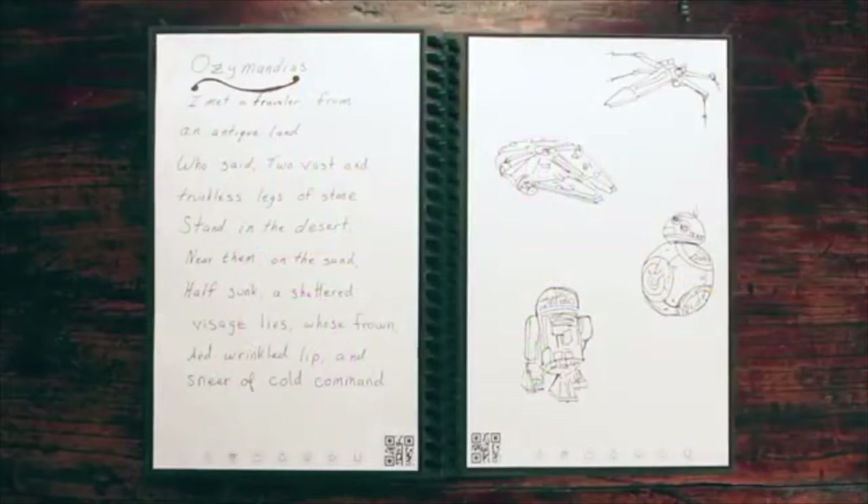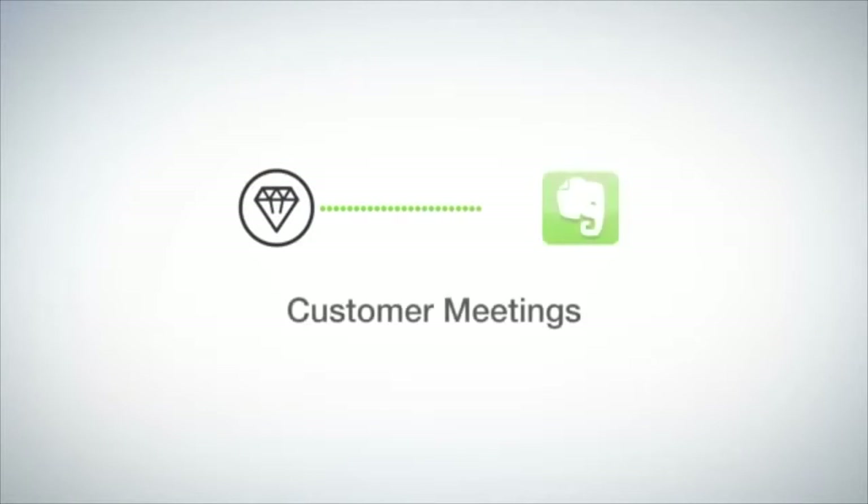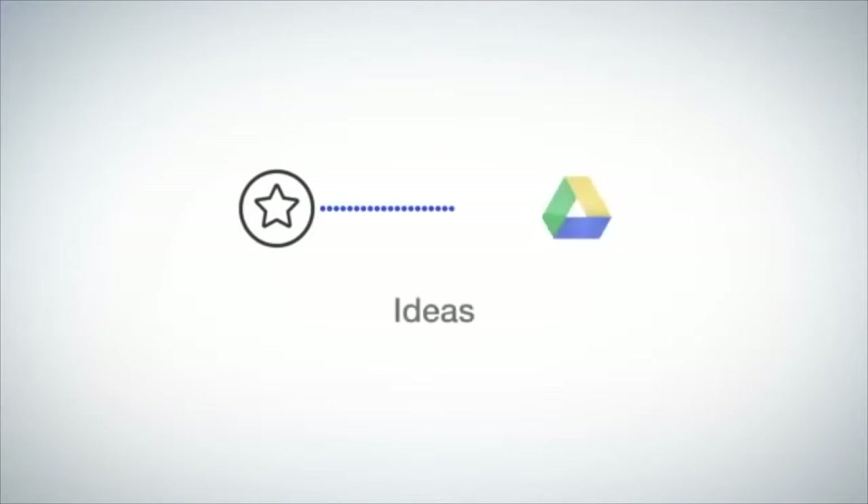Let's see how Jake has his setup. He marks the diamond symbol and the Rocketbook app sends his notes to his customer meetings folder in Evernote. When he's brainstorming, he marks the star symbol, which he decided are for notes that belong in his Ideas folder in Google Docs. Now that your notes are in the cloud, when your notebook is filled, there's no need to buy another book or let used notebooks clutter your life.